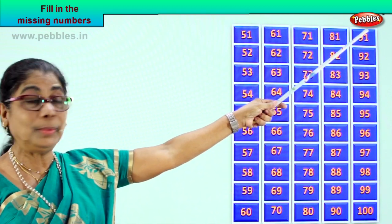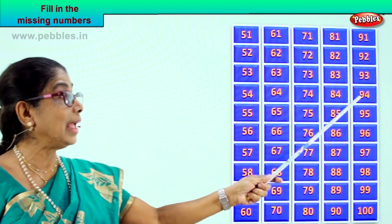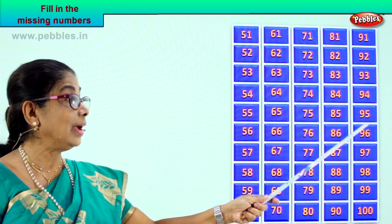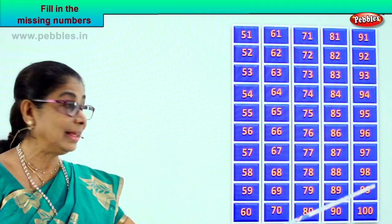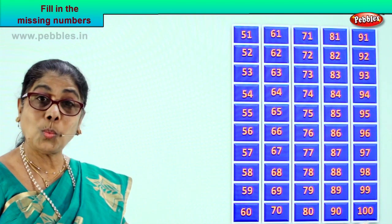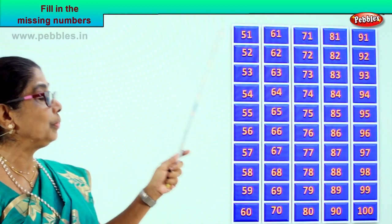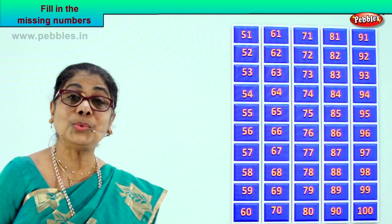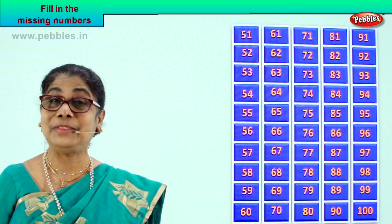Say it with me: 91, 92, 93, 94, 95, 96, 97, 98, 99, 100. Very good! So we learned to fill up the numbers from 51 to 100 — all the missing numbers in between. Very good!